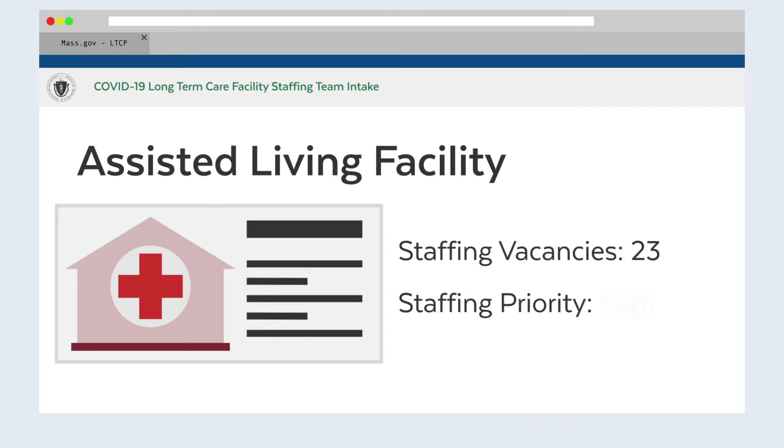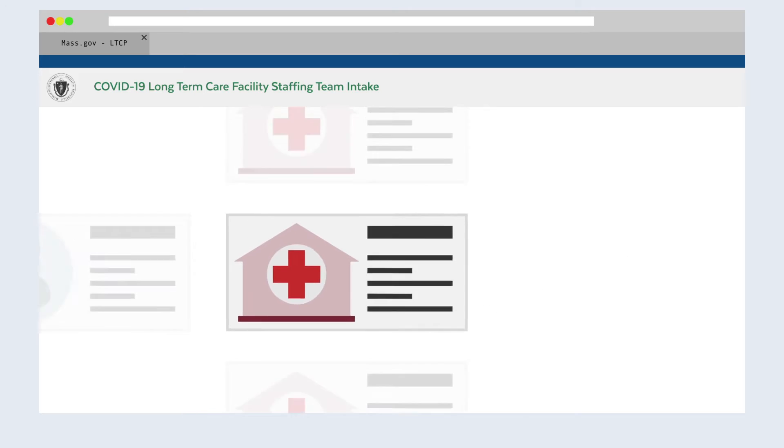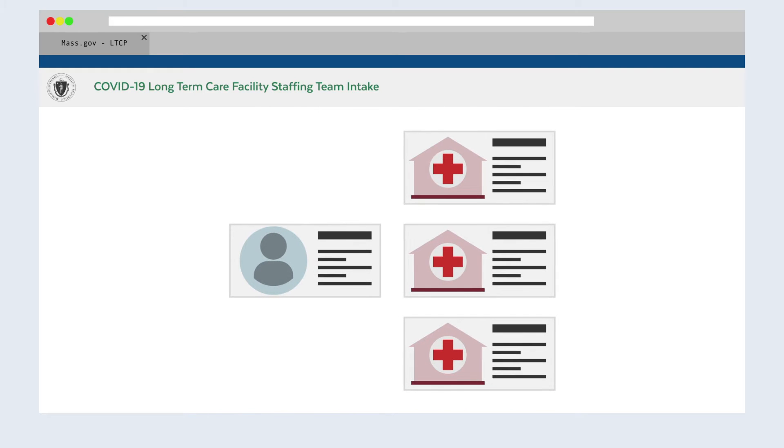There is a high demand for health care workers and caregivers who are prepared to work in a long-term care setting. There are usually many more open positions than there are workers.